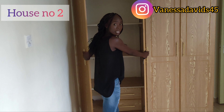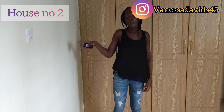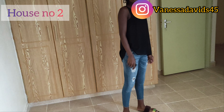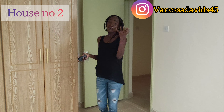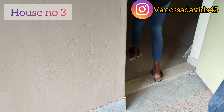One thing I noticed — the bedroom has only one socket, and the sitting room also has only one socket. I feel like that's a real disadvantage; the living room should have at least three or four sockets. You'd end up needing extension cords to connect your devices. So basically, that's house number two. I'm now planning to go check on house number three.